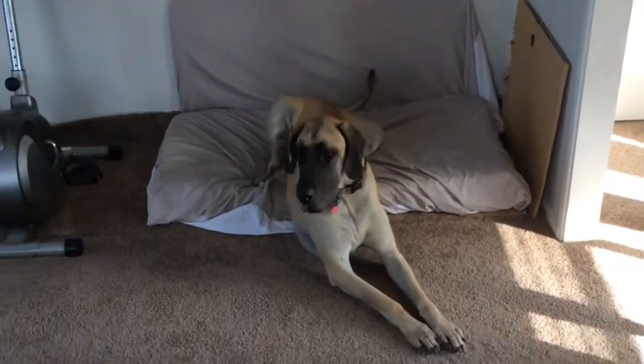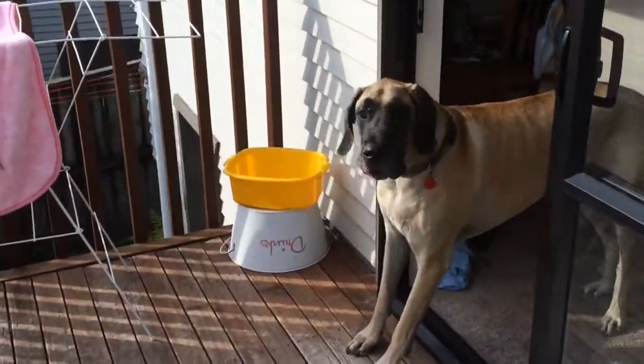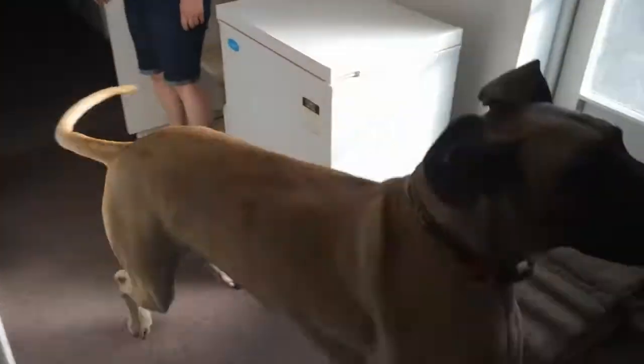Jackson is an indoor outdoor dog so he has his own comfy bed in the house. Because these dogs are really tall it's a good idea to place their water and food at chest height. As you can see Jackson loves to run around and play. He's an average size male and weighs about 72 kilograms.